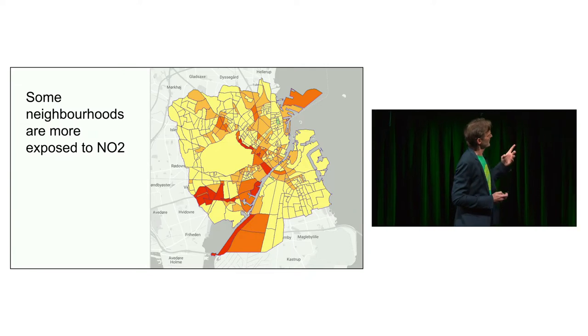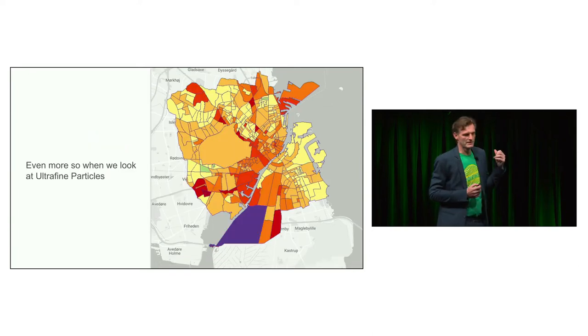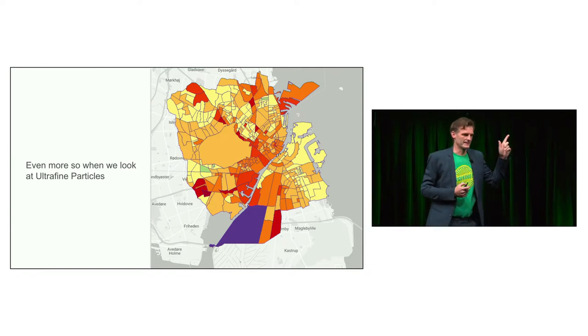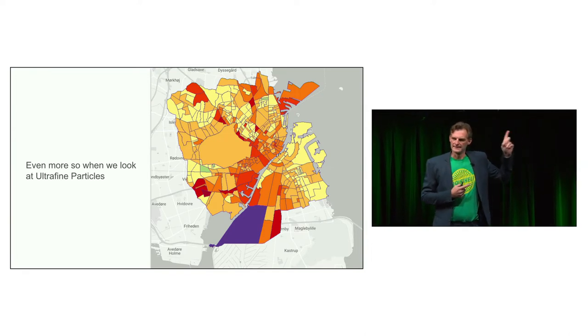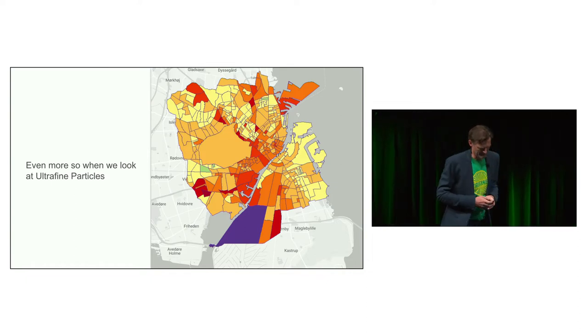There are also differences between different pollutants. Looking at ultra-fine particles versus NO2, the purple area on the map is very much dominated by the motorway and the flight path of the airport. The irony is that people live in that area precisely to be in fresh air and nature — that's a difficult situation.